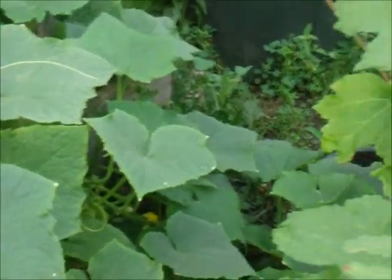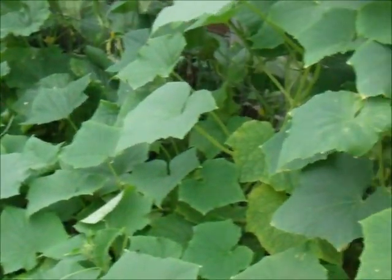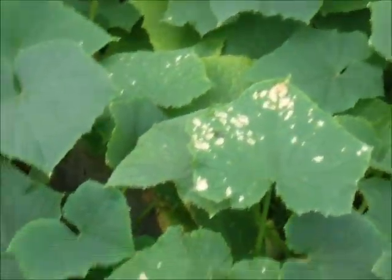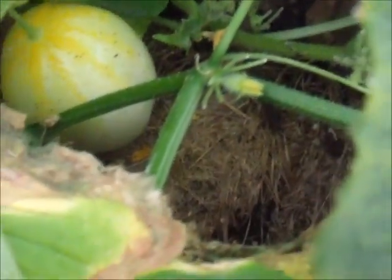Okay, now this is my cucumber patch right here. I planted about five cucumbers, two different kinds. Look at that — they're all over the place, some of them climbing, some of them going down to the ground. I think I over-planted my jungle! On top of all this, I have a round cucumber — I never had a round cucumber before, but there it is.